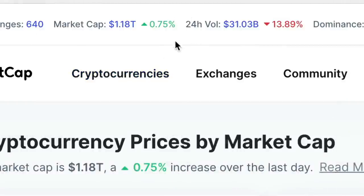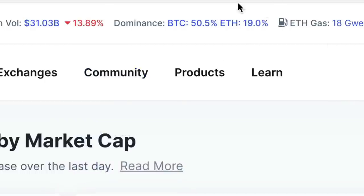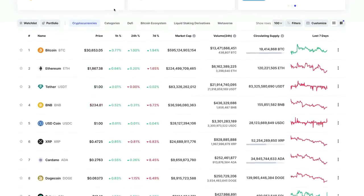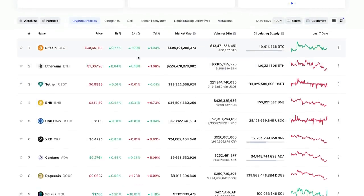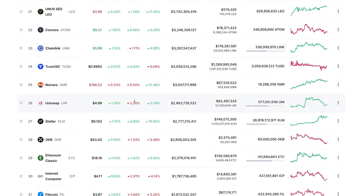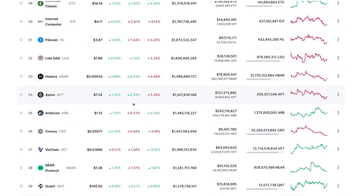It is up a little bit, 0.75%, and I'm assuming that is within the last 24 hours. You can see 24-hour volume for cryptocurrencies is actually down 13.89%. Bitcoin dominance is at 50.5%, so Bitcoin dominance rising above the altcoins. Within the last 24 hours, not too much movement in crypto, save for a few coins. Solana is up 10.06%, one of the ones that recently got decimated. A pretty quiet day for cryptocurrencies.